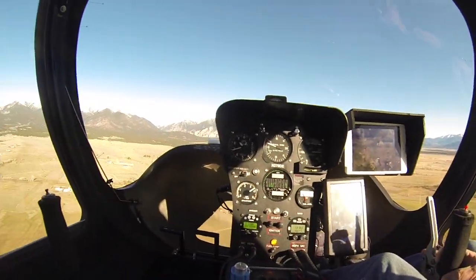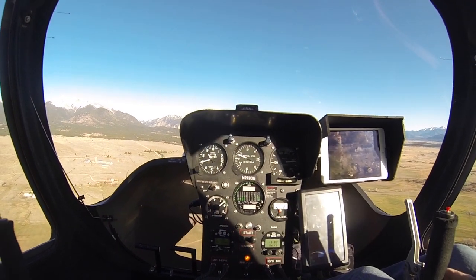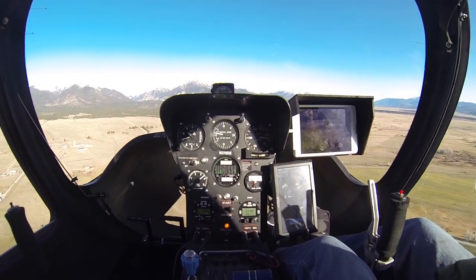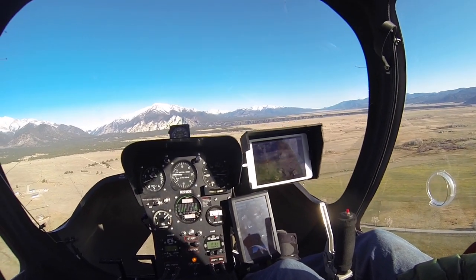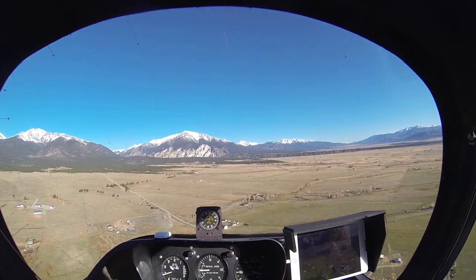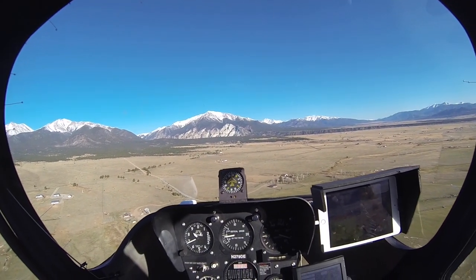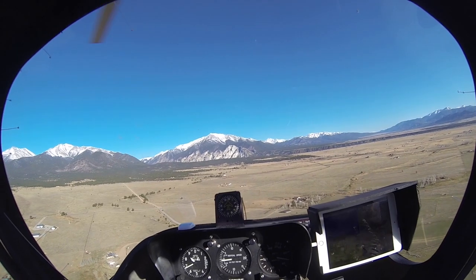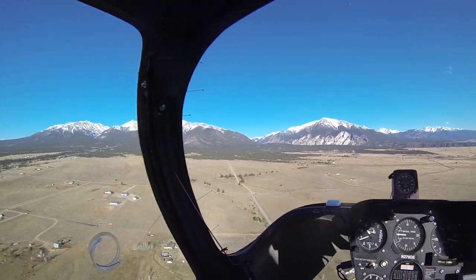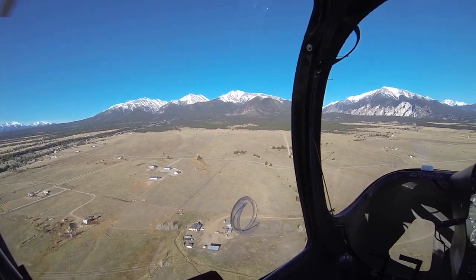I'm really happy with this setup. By including my iPad I have a full duplicate screen. Of course the iPad has its own GPS, it's getting information from the ADS-B, but it also can pick up cell phone signals and get current weather information that way.